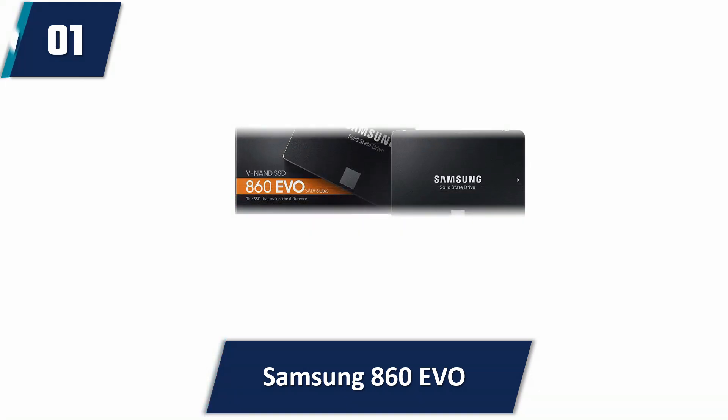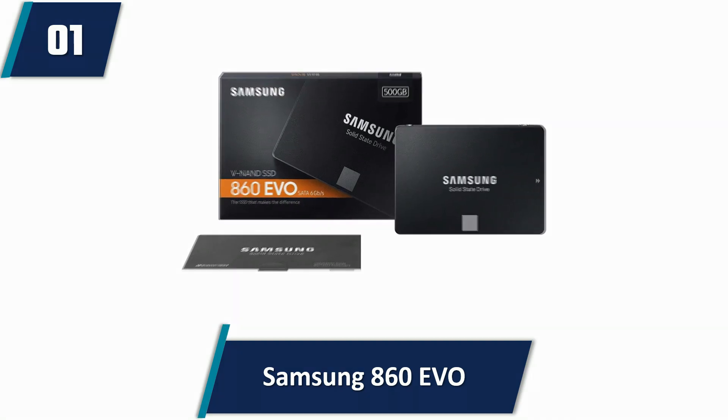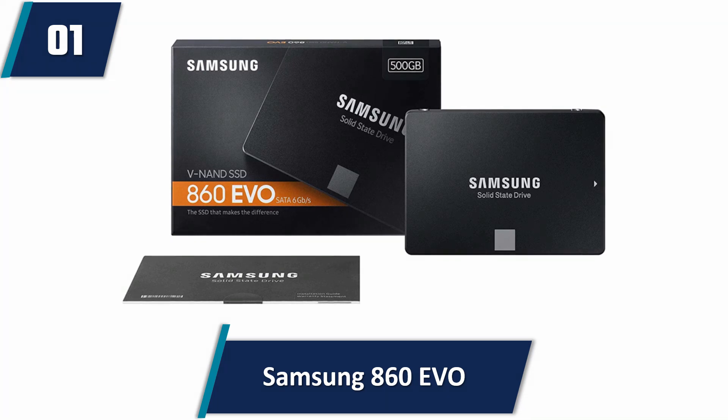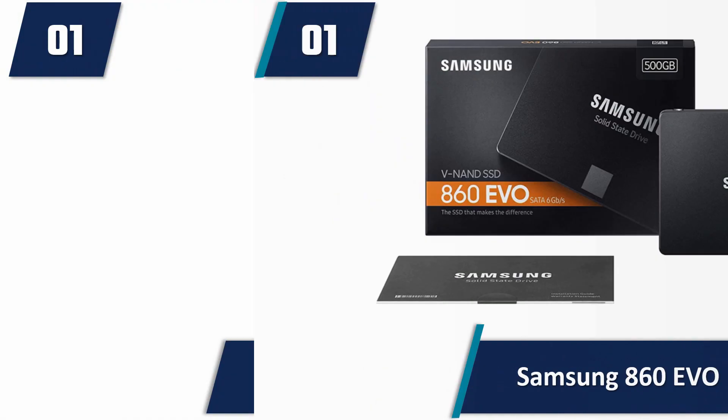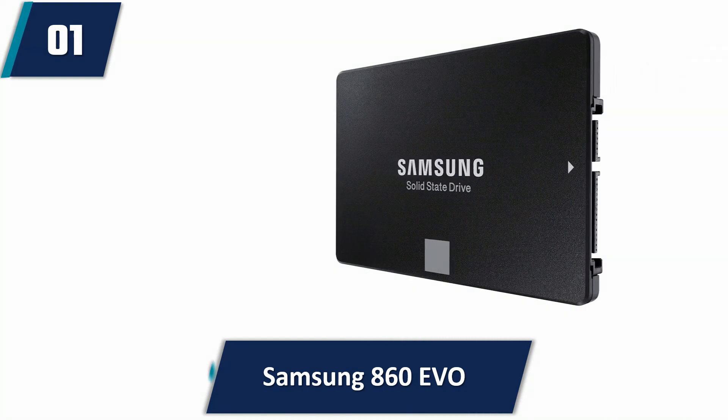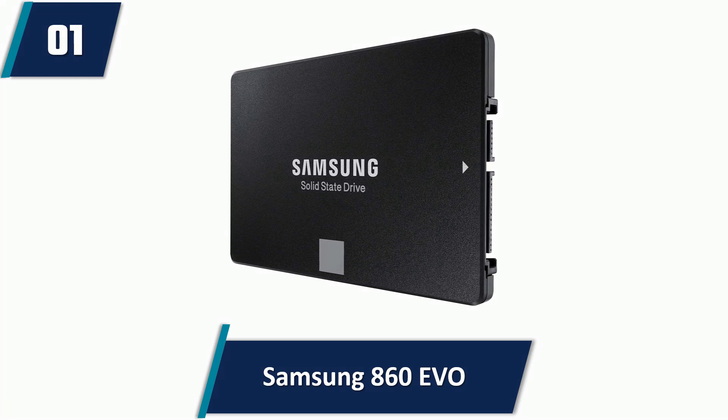It features V-NAND technology for improved performance when performing various tasks such as 3D data and 4K video rendering. The SSD features an IEEE 1670 and TCG OPAL-compliant AES 256-bit hardware-based encryption to protect data better. It is compatible with Mac, Windows, and Linux operating systems with an MJX controller and ECC algorithm.